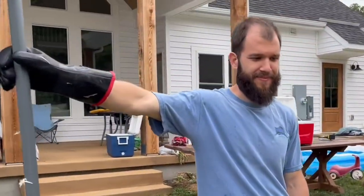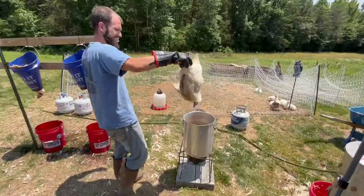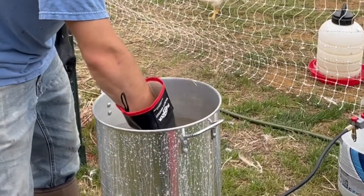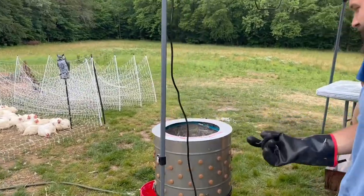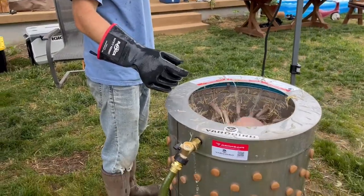All right Ryan, what are we doing today? We're doing our hunting chickens. We have two kill cones and then a turkey fryer for the scalding process. You want the temperature to be 145 to 150 degrees Fahrenheit. And then the plucker — we just got a plucker off Amazon or Tractor Supply, it's a Yardbird plucker.